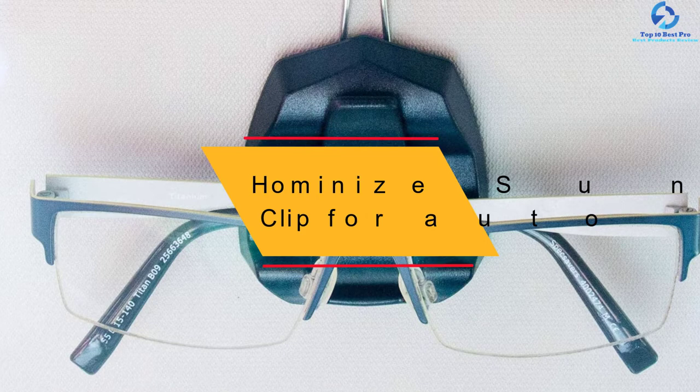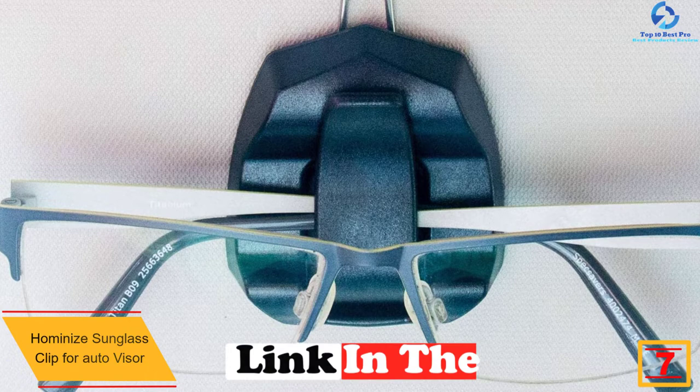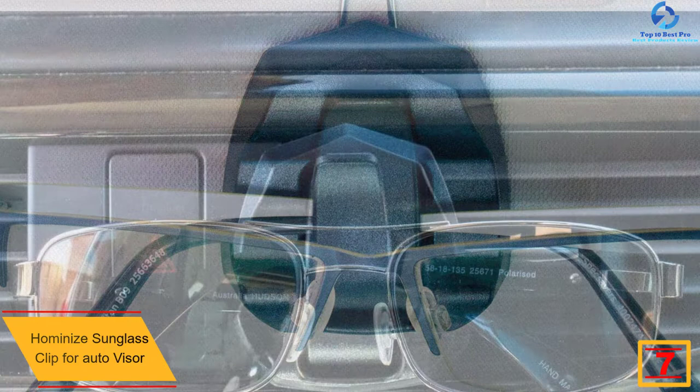At number seven we have the Harmonize sunglass clip for auto visor. The Harmonize glasses holder for car visor features a sleek design, and is firm and durable. It comes as a pair of sunglasses holders, so you can securely clip two pairs of sunglasses on either your car sun visors or air vents.